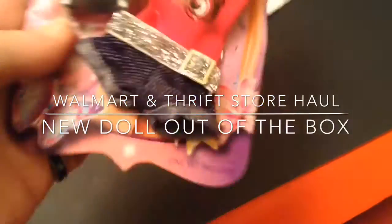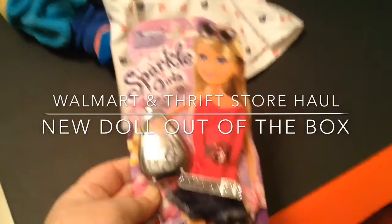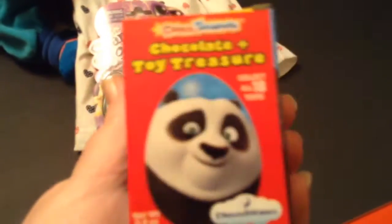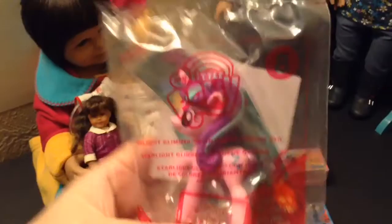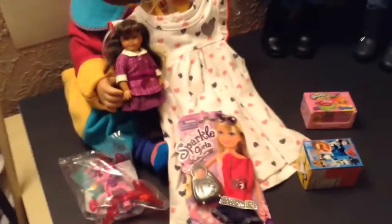Hi guys! Today I'm going to show some stuff that we got over the last week. This is from Walmart — I got the sparkle girls outfit, and then there is a little outfit we got on clearance for two dollars. This is one of those surprise chocolate eggs and I'm really excited to see what this is all about. We also got some Shopkins and a My Little Pony number eight from McDonald's.